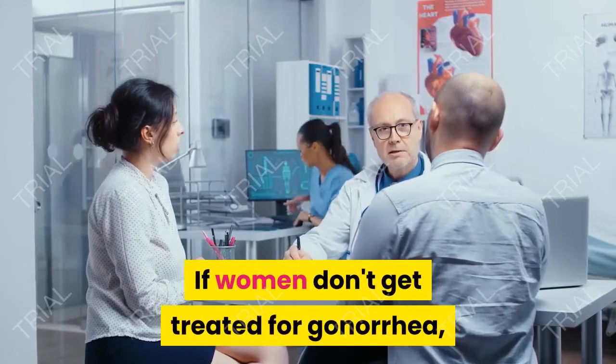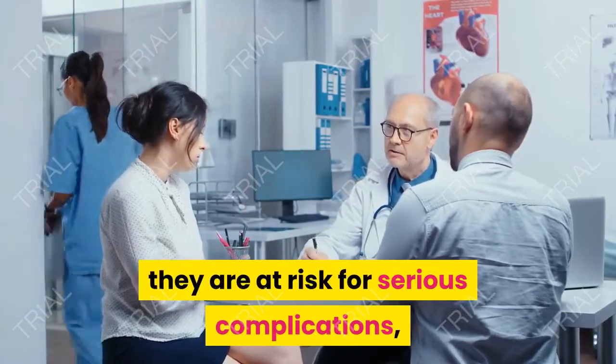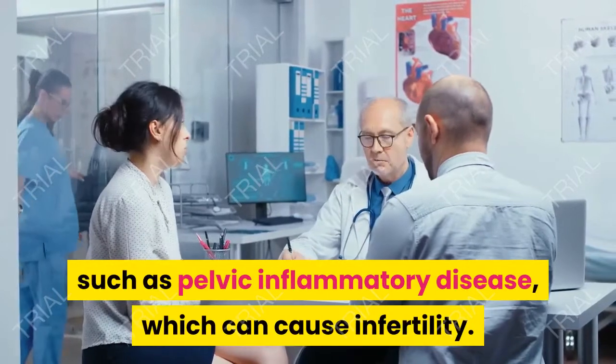If women don't get treated for gonorrhea, they are at risk for serious complications, such as pelvic inflammatory disease, which can cause infertility.